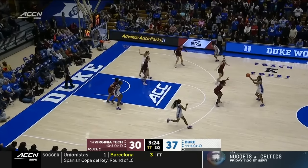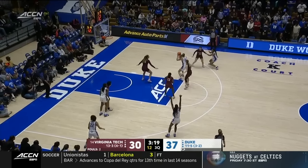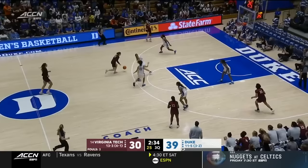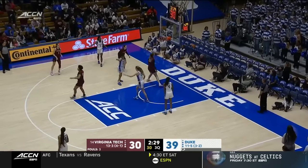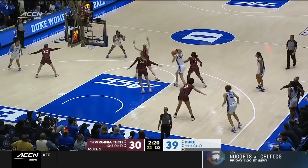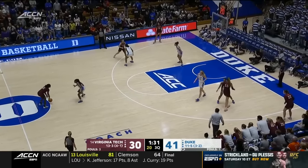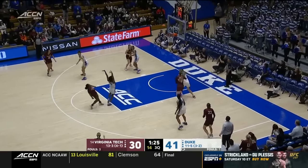Seeing a little more zone from Virginia Tech. They have a bit of a different look — whenever you're losing the head of the snake in Georgia Amor, you have to find a way. Coaches can only say so much; the huddles have to get tighter, the words stronger — you have to hold each other accountable, possession by possession. Amor has had a quiet night — just 2-for-7 from the field — but everyone else has been able to step up, including Richardson, who just continues. Virginia Tech has just four points in this frame.